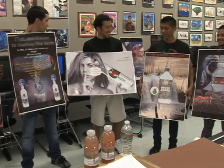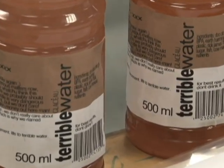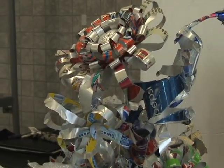Graphic design students developed unique ad campaigns to demonstrate the harmful effects of plastic bottle pollution. Other kids expressed their passion for bettering the earth in an artistic way, using only recyclable materials.